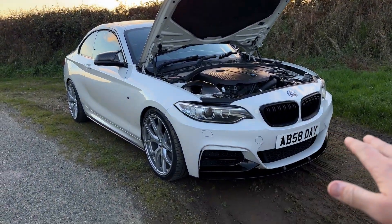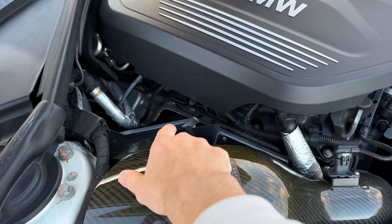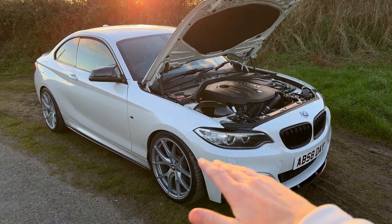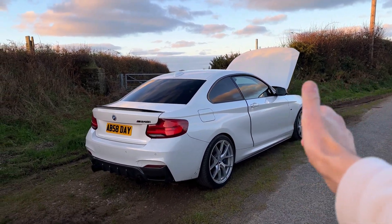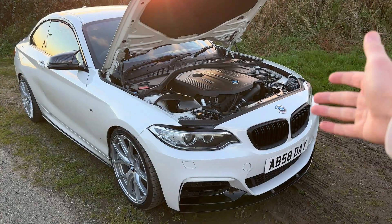The turbo on the B58 is a single turbo with twin-scroll functionality. A lot of people get confused and think it's a twin-turbo engine — it's not. It's one turbo with twin-scroll design, and it is bigger than the N55's turbo. But it doesn't just rely on a bigger turbo to make power. It uses efficient airflow, the water-to-air cooling system, and shorter air paths, which also reduces the number of parts prone to failure.